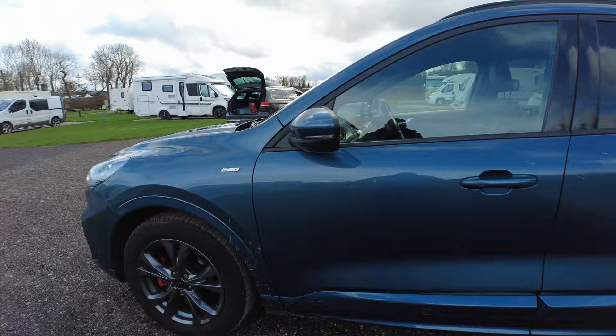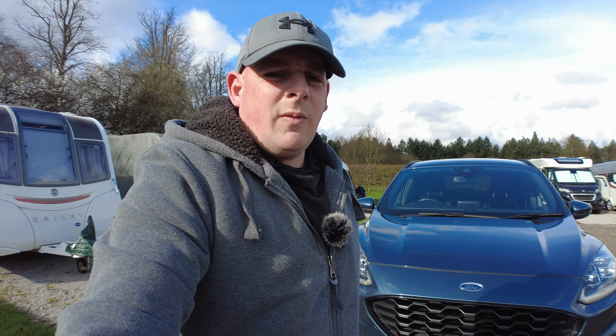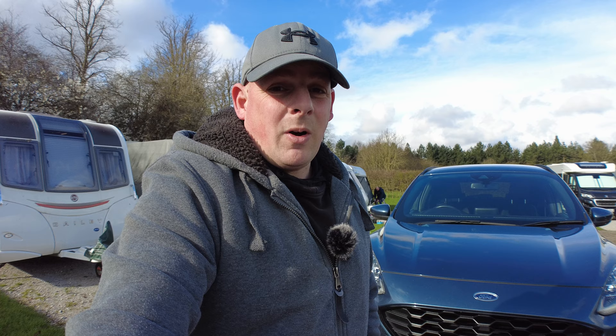I'm really happy with that overall. That's it for this video - hope you enjoyed it. Just wanted to do a little video on our new tow car. The next video is going to be on the tyres - we need to change the caravan tyres and you're not going to believe how old they are. If you'd like to see that, don't forget to subscribe, like this video, and drop a comment. We'll see you in the next one!